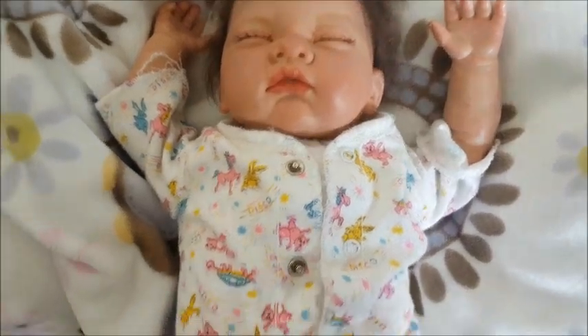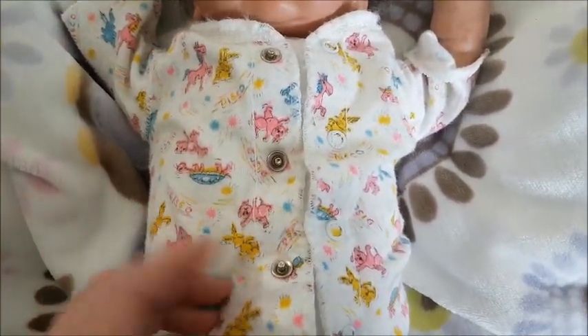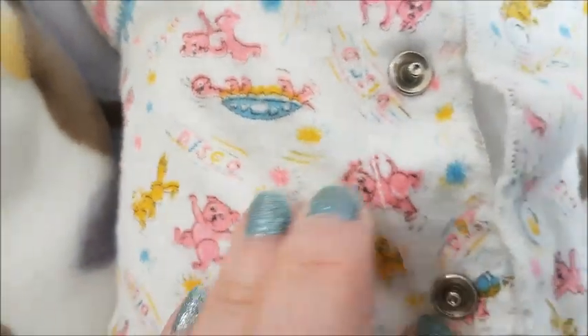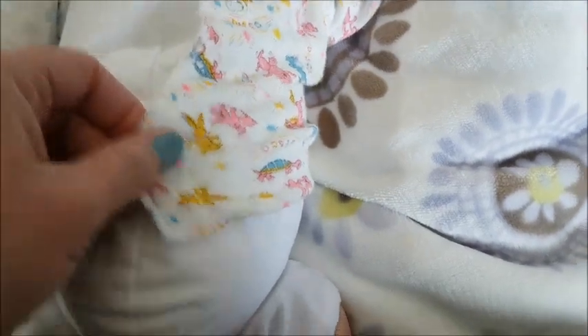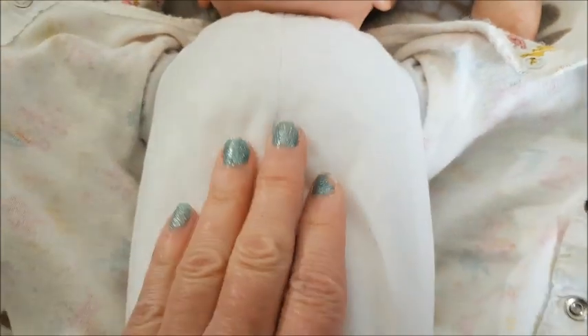So here is Emily. She's in this vintage type undershirt, I guess. I love it. And it was gifted to me by Kelly, I'm pretty sure. But it's a preemie size, and even this is still big. But see her old fashioned body here? And it's a white one.